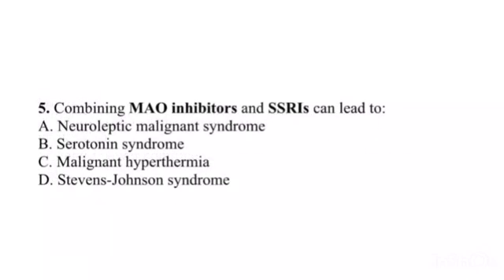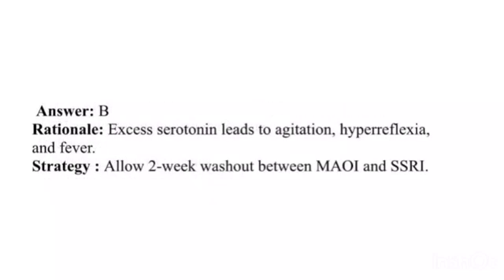Question 5. Combining MAO inhibitors and SSRIs can lead to: A. Neuroleptic malignant syndrome. B. Serotonin syndrome. C. Malignant hyperthermia. D. Stevens-Johnson syndrome. Answer: B. Rationale: Excess serotonin leads to agitation, hyperreflexia, and fever. Strategy: Allow a two-week washout between MAOI and SSRI.